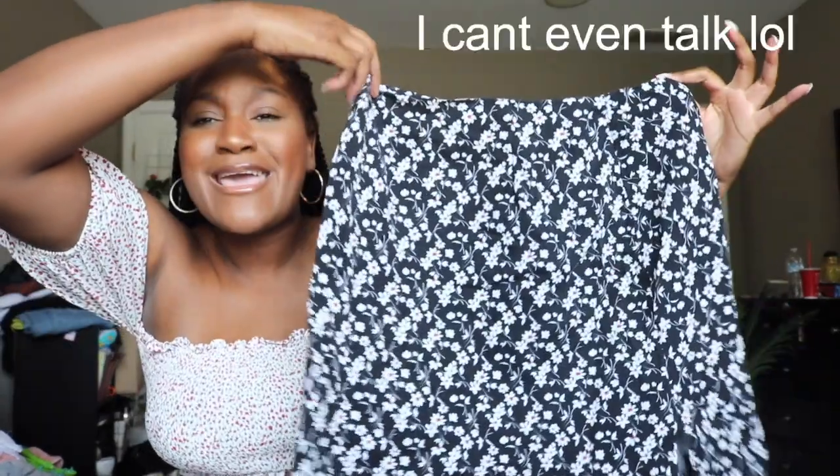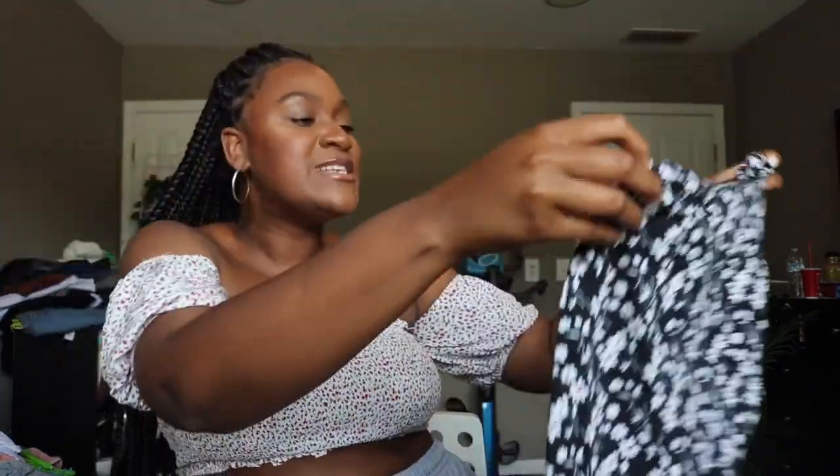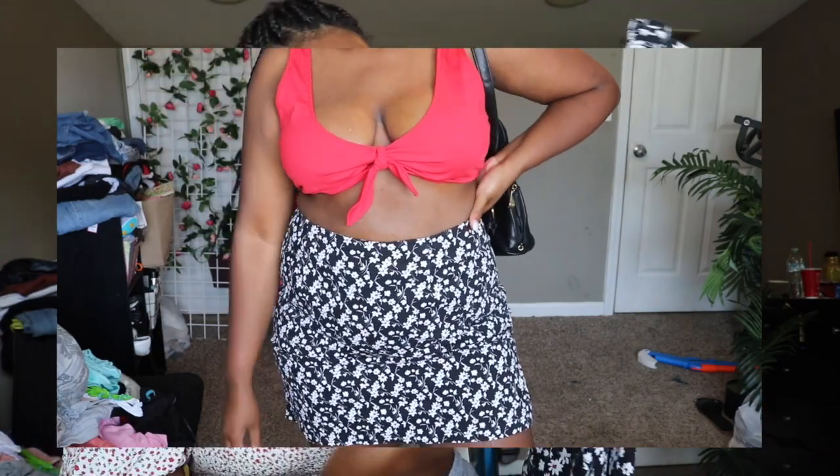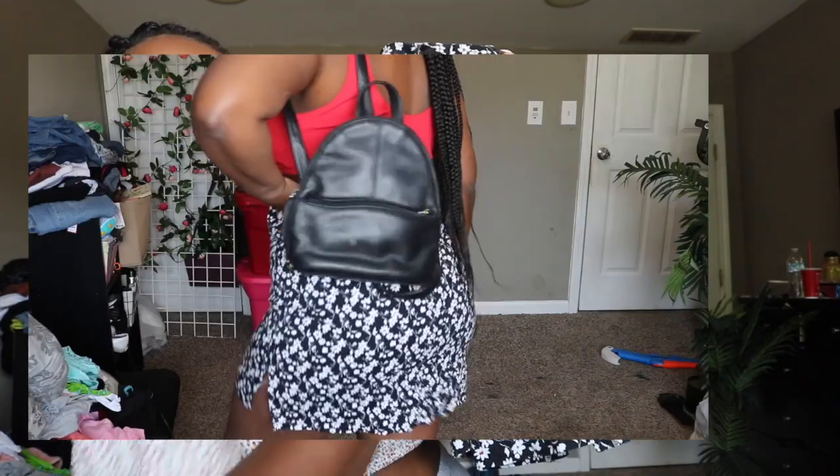One thing that I'm obsessed with is skirts. We stop in the skirt section — I love shopping for skirts, so you know I gotta shop at the thrift store for skirts. I found this really cute vintage high-waisted skirt. It looks like it has Japanese flowers on it — that's what I'm thinking. This skirt gets me so hype. It's vintage and I got it for like $3.